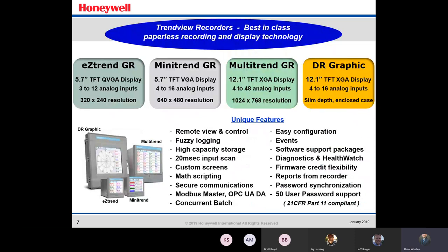We've got best-in-class paperless recording and display technology here with the TrendView recorders. Starting with the EasyTrend — the smallest model — it has a 5.7-inch display and 3 to 12 analog inputs. The resolution is 320 by 240, as it's the smaller, most cost-efficient model. Moving into the MiniTrend, it has a couple more analog inputs and better resolution — a good option if you want to save space but still need up to 16 inputs.